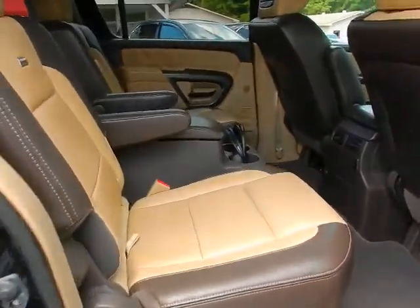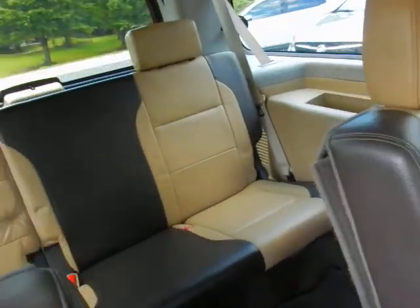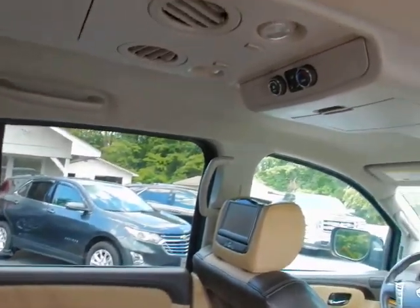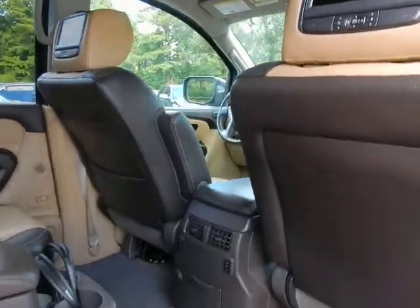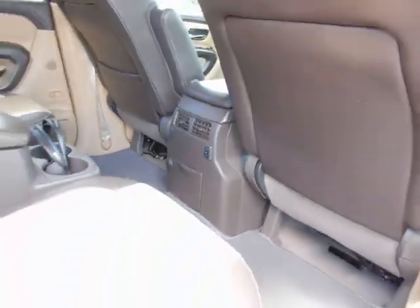Quad seating gives you two across in the second row plus three across in your third row for a grand total of seven passenger capability. Rear air controls, dual DVD players, factory headphones, and even rear heated seats.